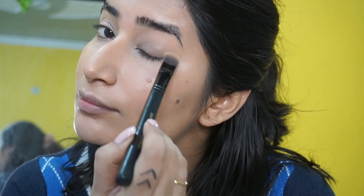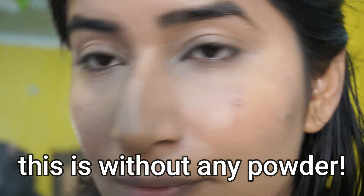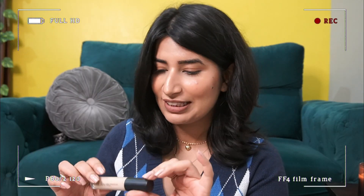I've used Swiss Beauty concealer before and I do have to set that really well with powder because it's very liquidy. But this ELF one is pretty thick and settles on its own. I'll take a darker version next sale because this shade is a little light. I use it under my eyes and on the bridge of my nose, and under the eyes it actually looks a little more brightening.